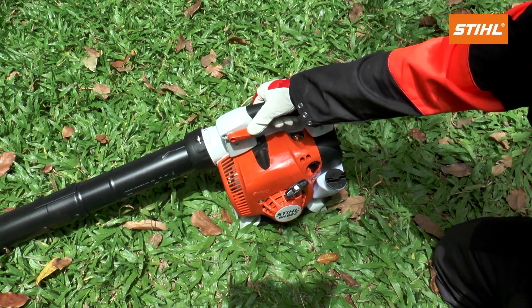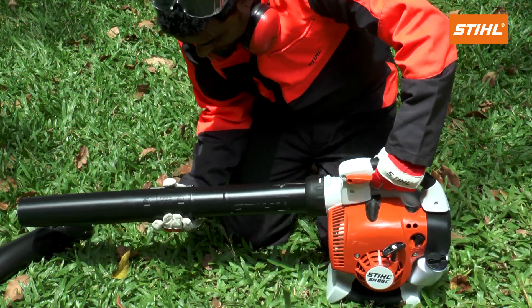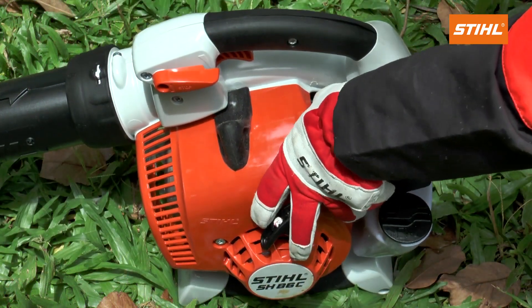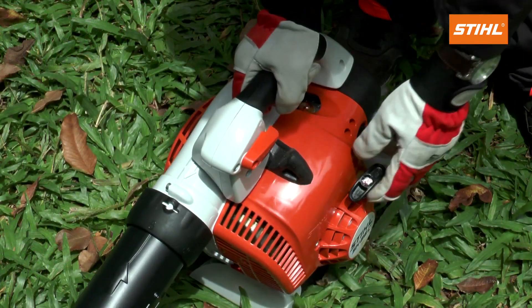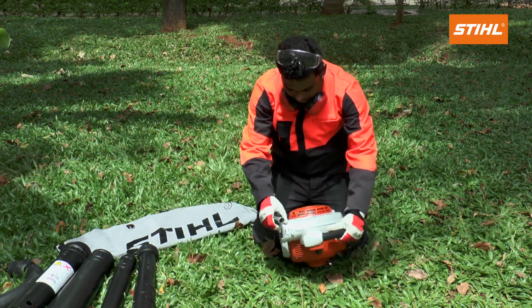Very easy to start and to operate, lightweight and compact construction, traditional fuel pump for easy starting, soft grip zone for secure and comfortable control, easy conversion into a powerful vacuum shredder.